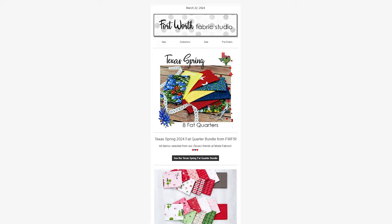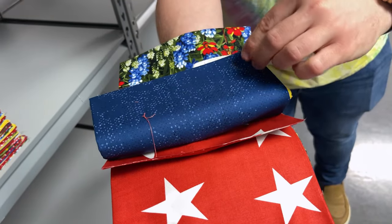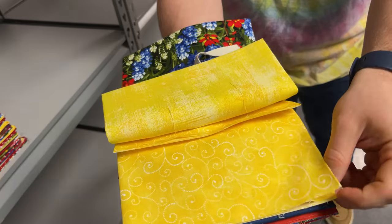First, we have this week's Friday bundle: Texas Spring. This is an eight-piece fat quarter bundle that is spring themed. It features floral, stars, swirls, and dots. This is all fabric selected from our Texas friends over at Motive Fabric. So be sure to check out this Friday bundle because it is a beautiful one.